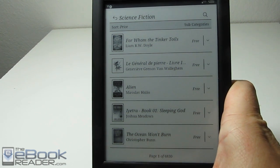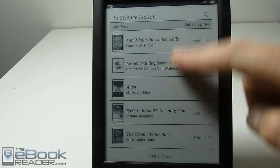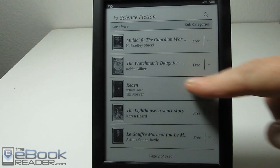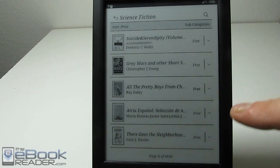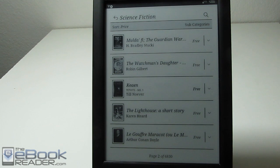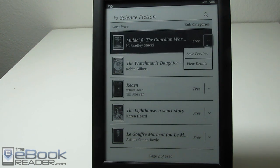The page buttons don't work for scrolling like they did in the Sony store. What you've got to do is either swipe down to scroll, or just swipe like you're paging forward — either direction will scroll forward, and going backwards will scroll back up the list. There's also a little icon where you can select to view the details, and you can save a preview from there — that's kind of a shortcut.